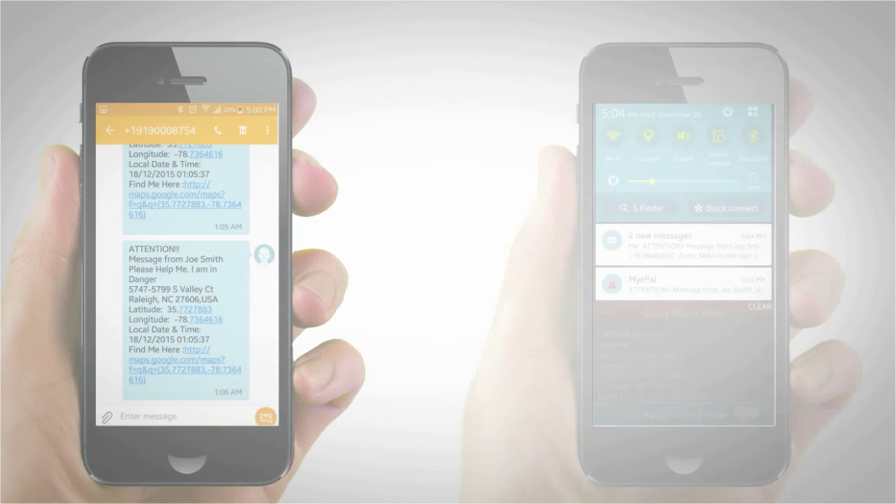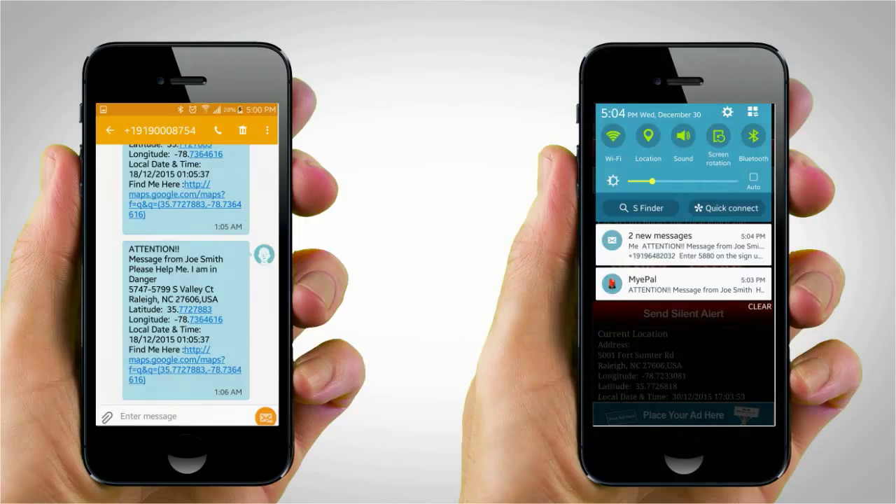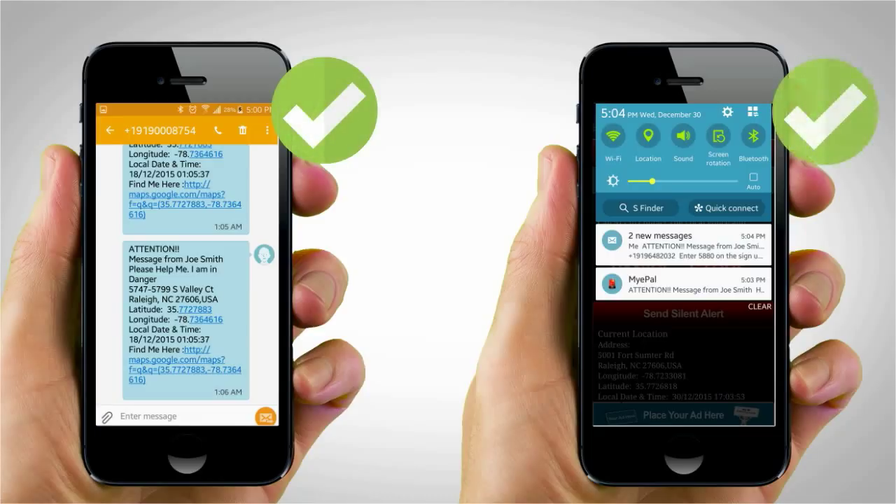Tapping the panic button or silent alert button will send a text message with your name, number, message, and exact geographic location to your five contacts. They will receive both the text message and a notification from the app — two messages which will draw the attention of your recipient.